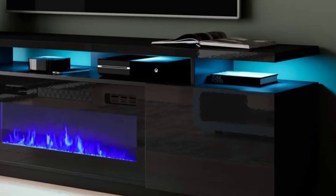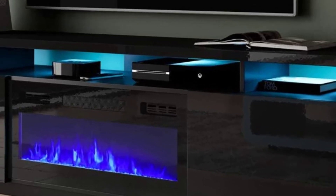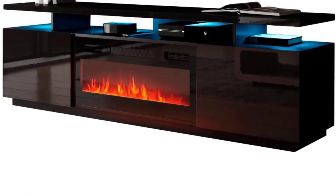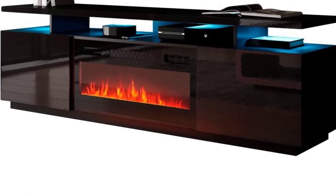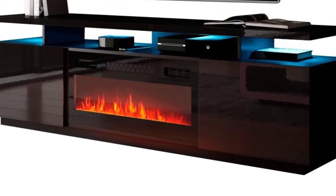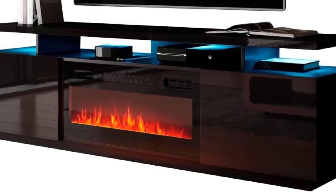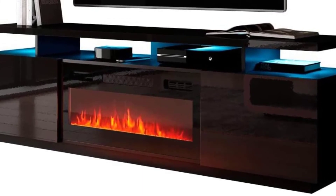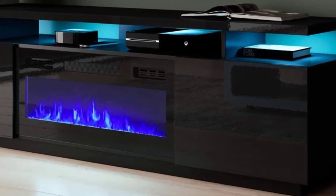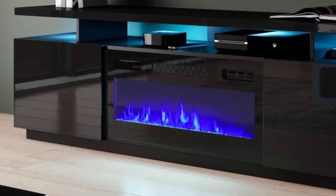You can control the whole system with the remote control — change the colors of three changeable flames, set the time, and control the temperature. This TV stand is a little lower than other TV stands, and you can put your TV on it or mount it on the wall. The bright lights of the Meble Electric Fireplace will create a wonderful atmosphere in the house. The fireplace has two cabinets with glass doors on either side, which makes this TV stand very attractive. One thing to note: it is very heavy, so you will need help from someone else when moving it.